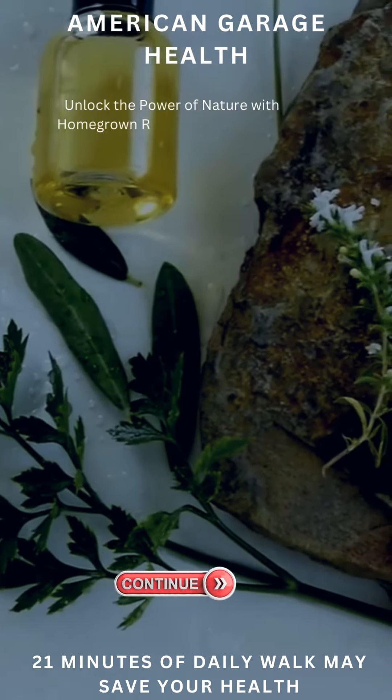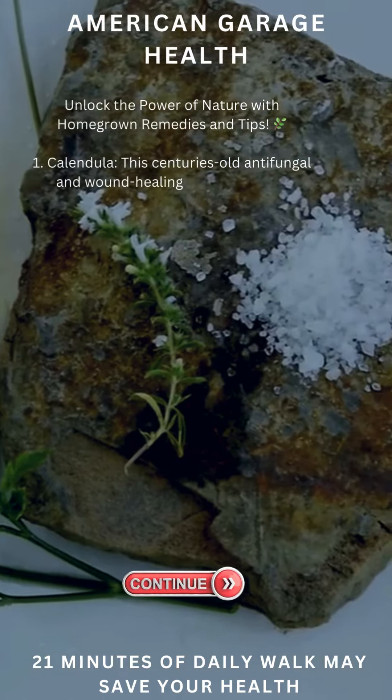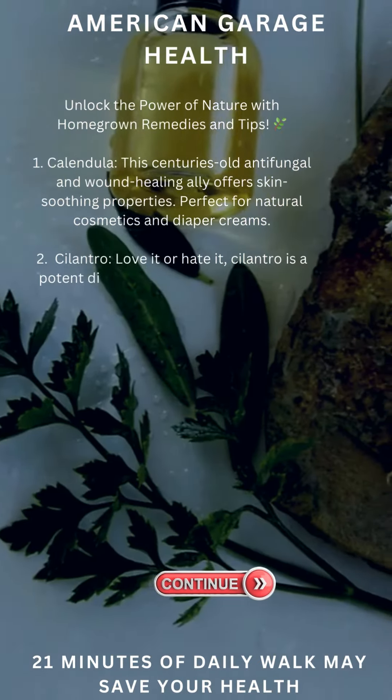Unlock the power of nature with homegrown remedies and tips. Calendula, this century's old antifungal and wound healing ally, offers skin soothing properties. Perfect for natural cosmetics and diaper creams.